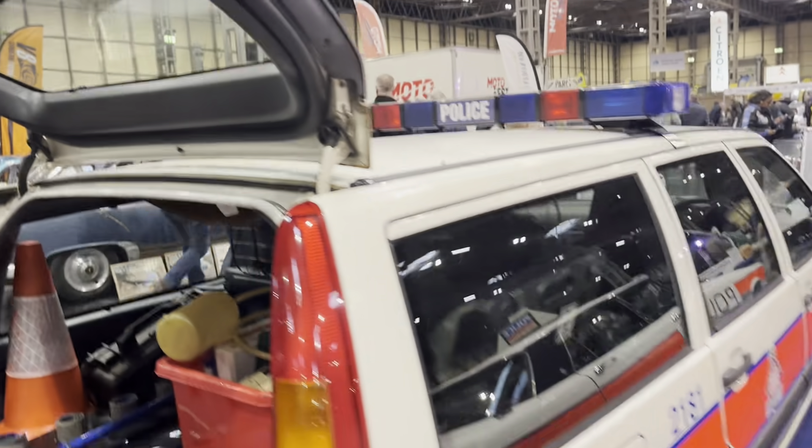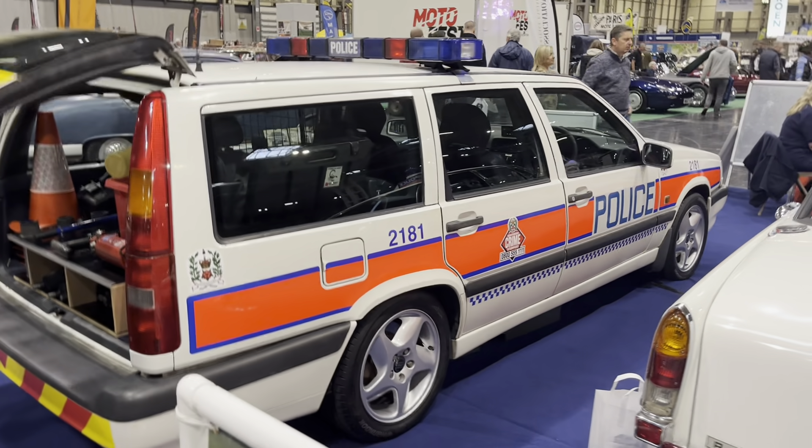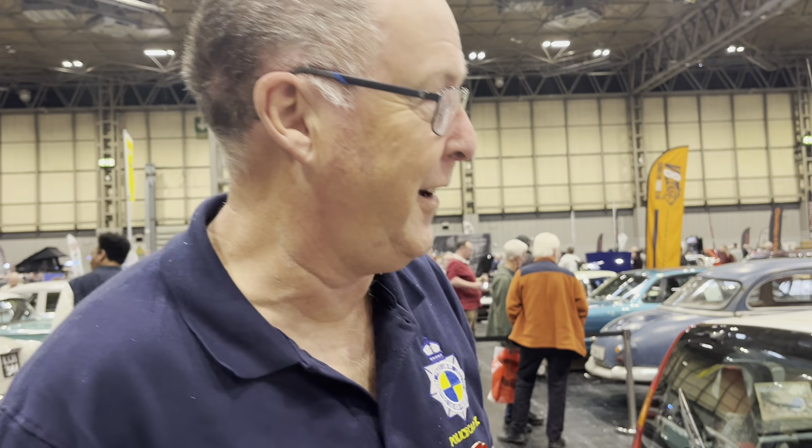Thanks very much for taking the time to talk to me again - the car is looking absolutely fantastic. Very good to see it again, and I'm sure we'll catch up with you again Steve - people love you on the channel.